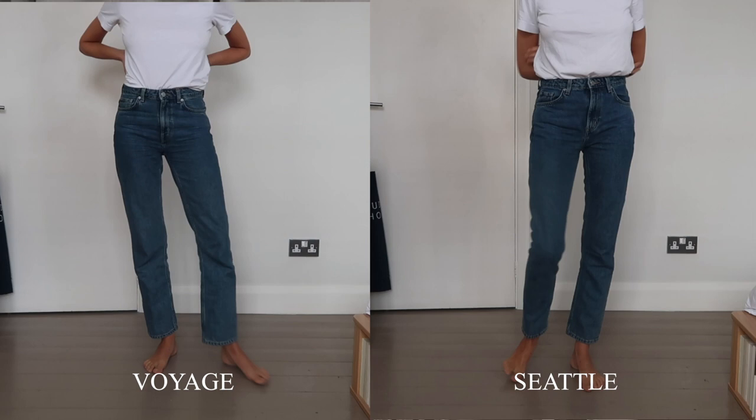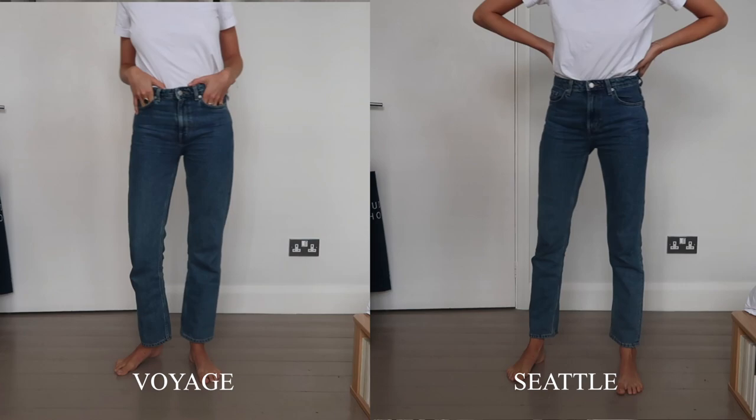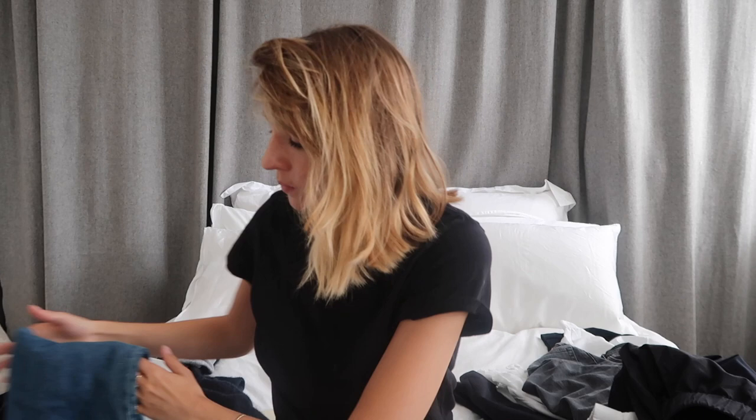They're just brilliant jeans for the price. I will never stop ranting and raving about them — they wash so well. These Voyage ones I've had for over a year, the Seattle ones since I did that testing basics, and they've just been through the wash so many times and come out no problem. The quality of the denim, the fit, and the price are all great. They consistently get the biggest thumbs up from me. And then I have one pair from Levi's.